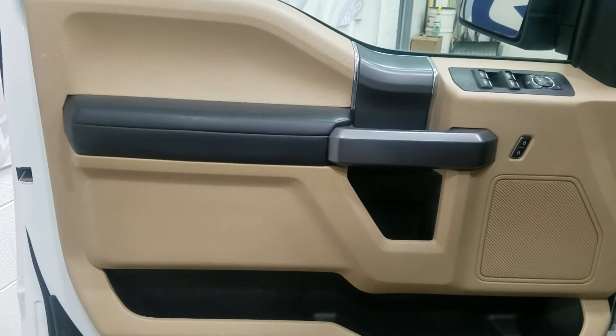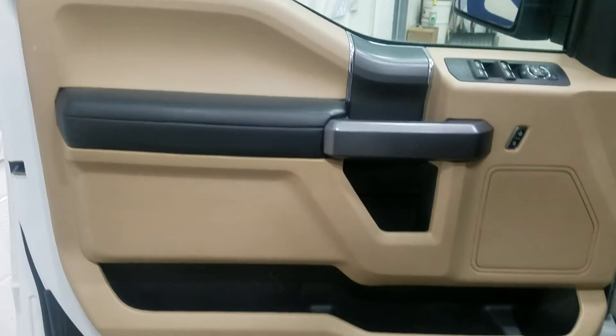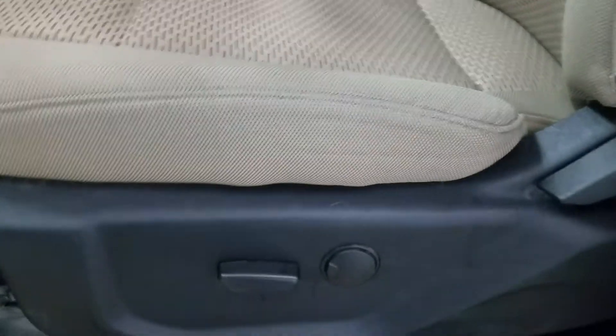At the interior we have driver-friendly features including power locks, power windows, mirror settings, and lots of door storage. Moving into the cabin you'll see our lovely beige cloth seating with adjustments located on the side as well as lumbar support.